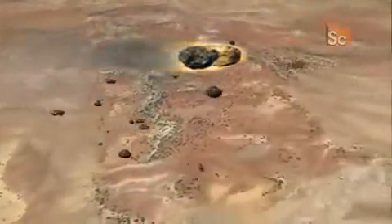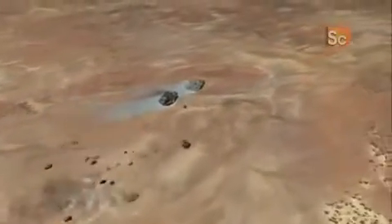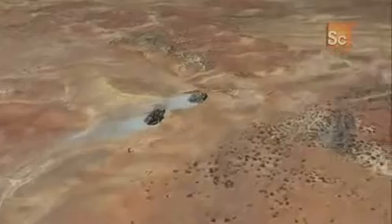When meteorites plummet to Earth, the area where they land is called the strewn field. As it fragments into multiple pieces, typically the small pieces fall first, and the bigger ones go further because they've got more mass and inertia.